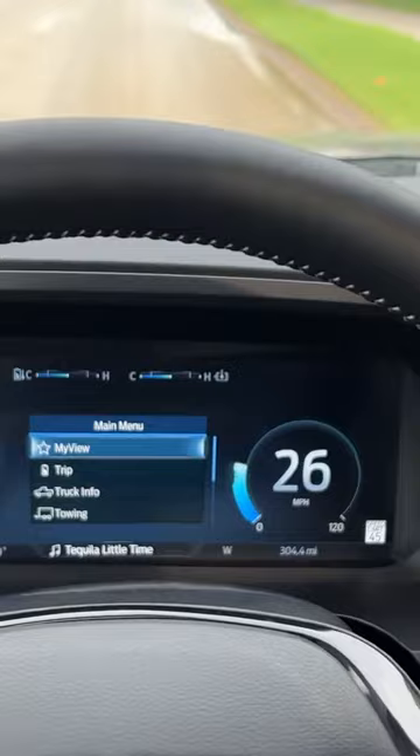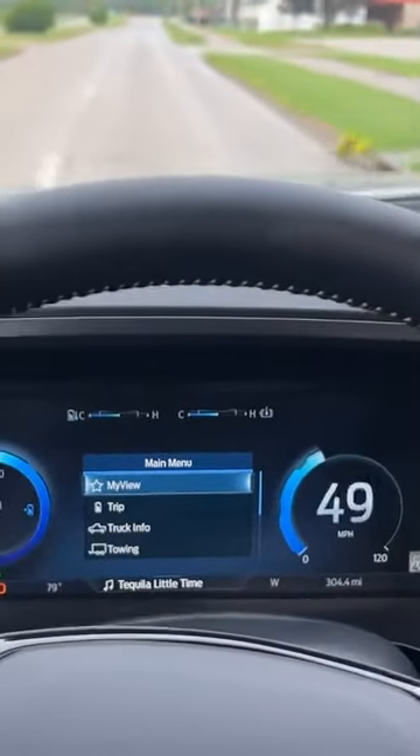Okay, let's see what the acceleration on this is like. Whoa, that is crazy.